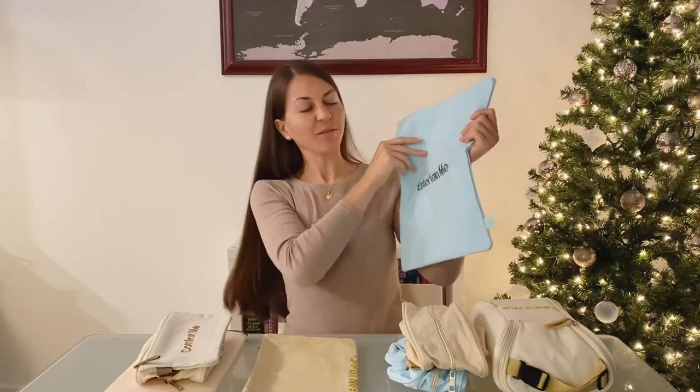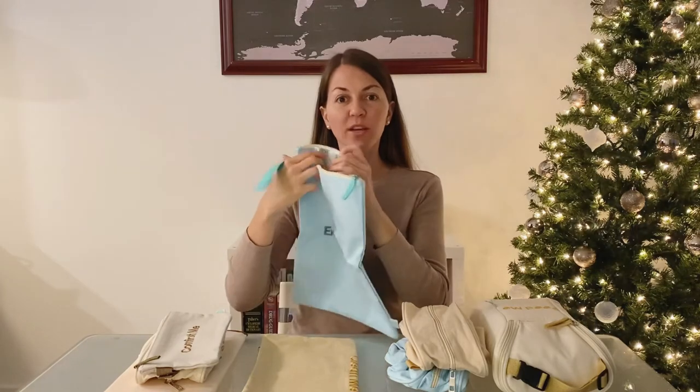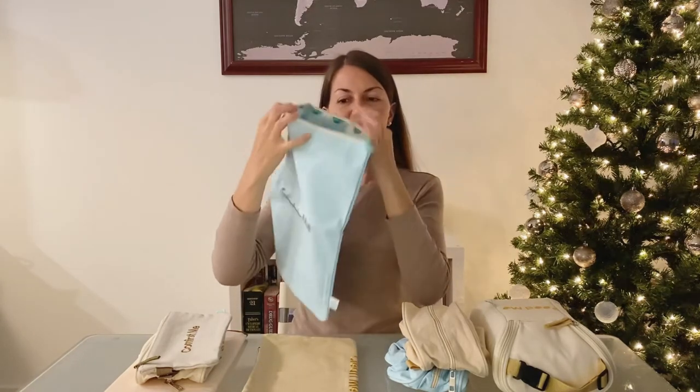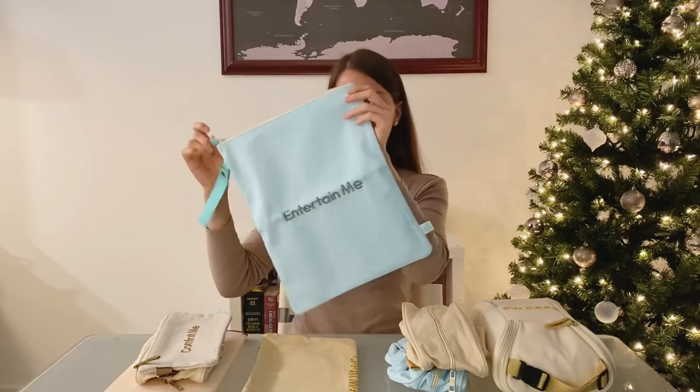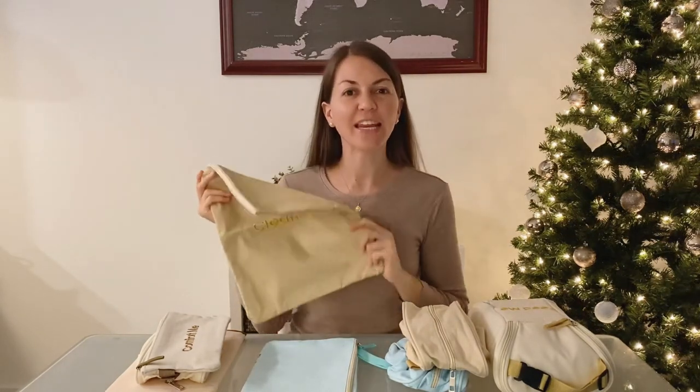The next one says 'Entertain Me,' and it's a very good size where you can fit all your baby's toys and anything you may need when you're out and about. And the very last one says 'Clean Me.' In here you can put anything dirty or wet, such as a dirty onesie after a blowout.